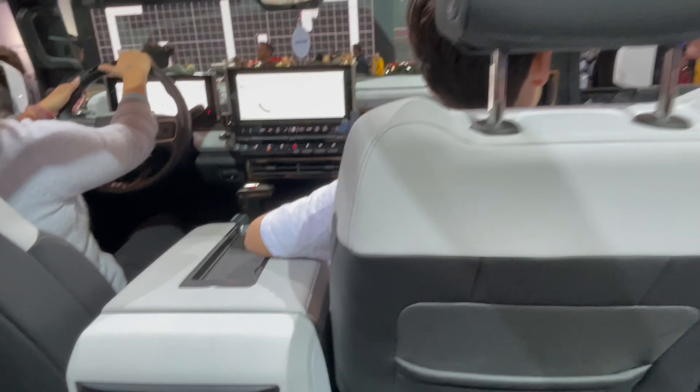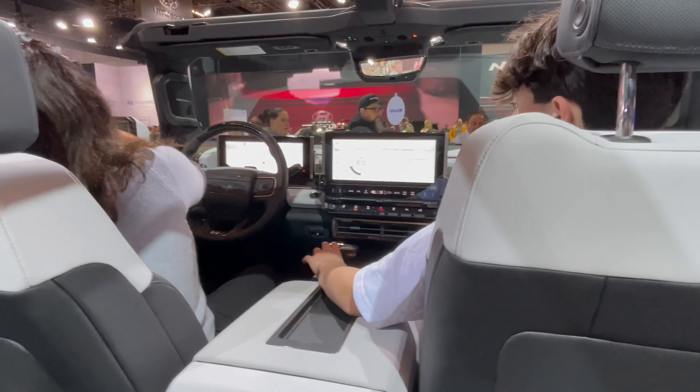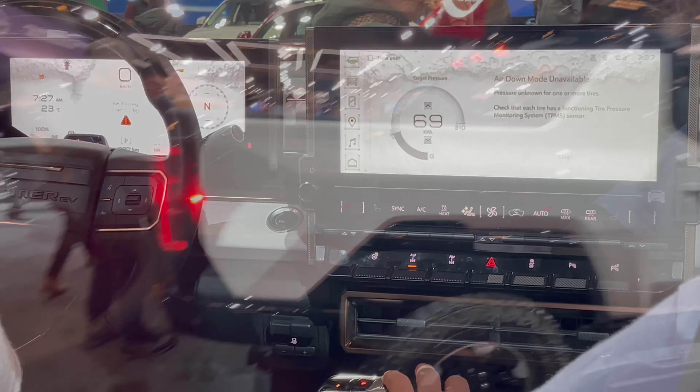Wow, that looks actually very cool inside. Wow — two monitors.